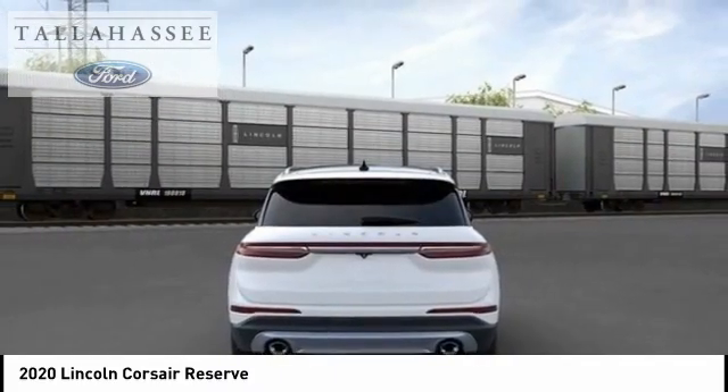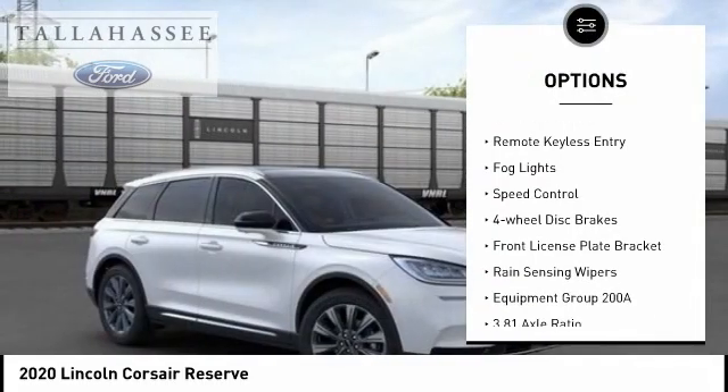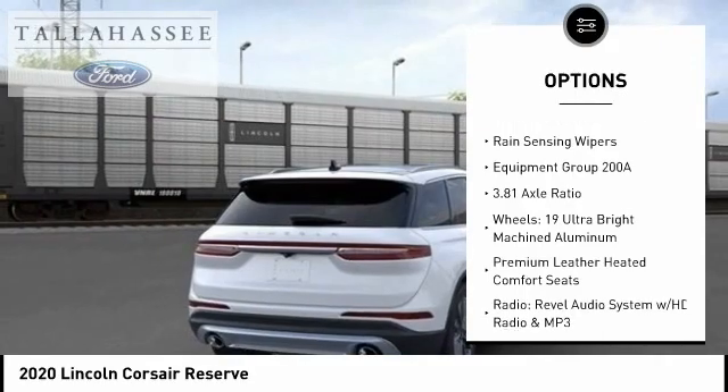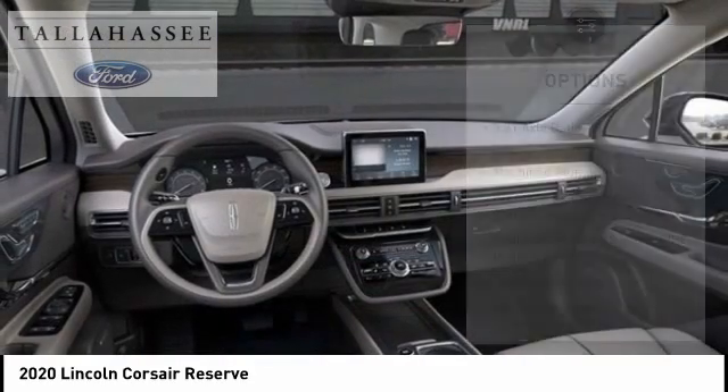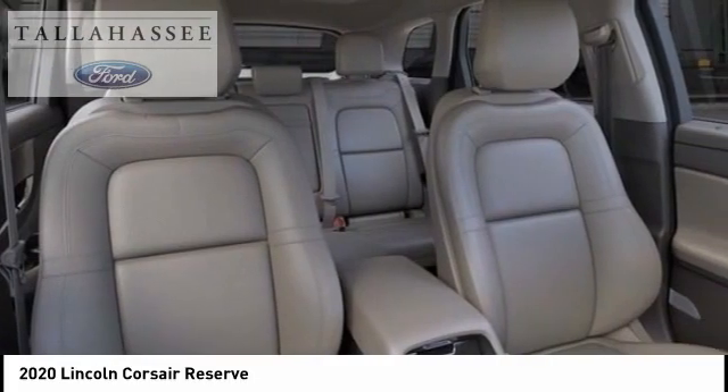Here are some of this vehicle's great options: electronic stability control, power liftgate, brake assist, traction control, remote keyless entry, fog lights, speed control, four-wheel disc brakes, front license plate bracket, and rain-sensing wipers.